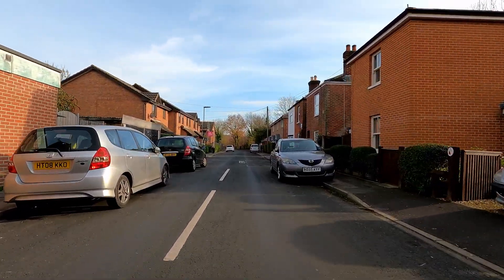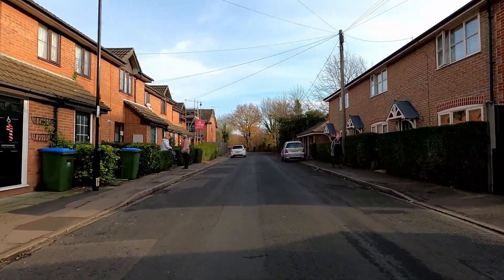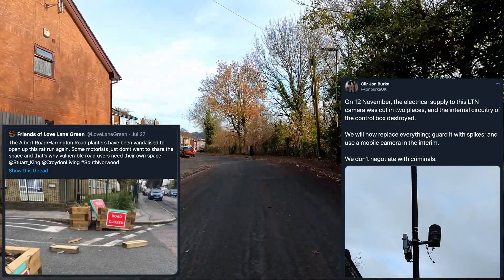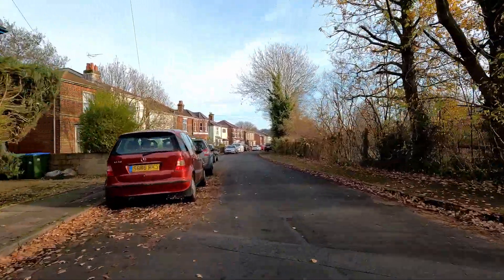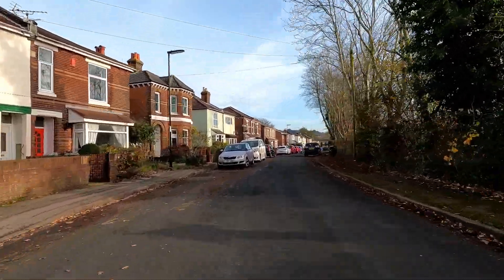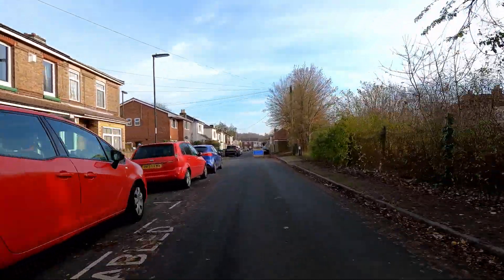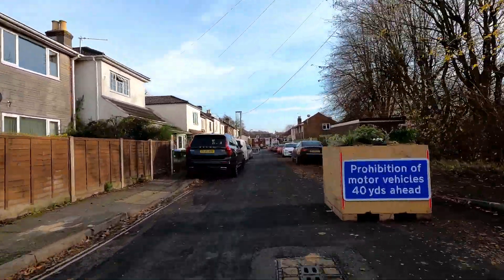In London, the introduction of low-traffic neighbourhoods has been labelled a culture war in certain quarters. Schemes have often been sabotaged by individuals, by vandalising signs and planters to damaging ANPR enforcement cameras. Thankfully, the response to the scheme so far seems to have been fairly muted with no apparent vandalism. A brief Twitter search for St Denny's shows mostly positive comments. I'd guess that this is because the scheme was fully consulted prior to COVID-19, rather than being introduced swiftly as an emergency measure.